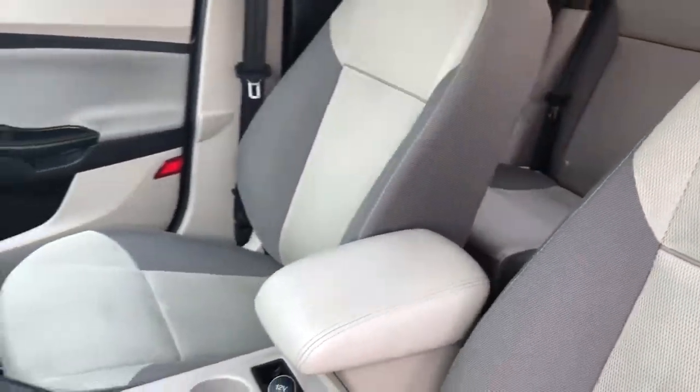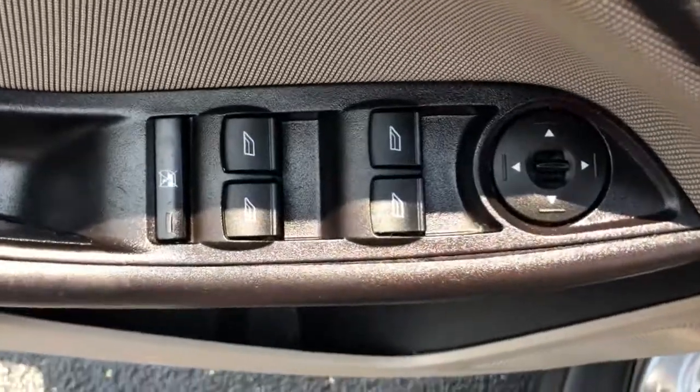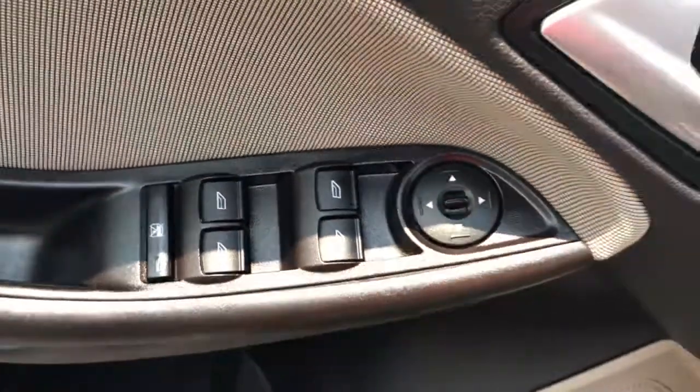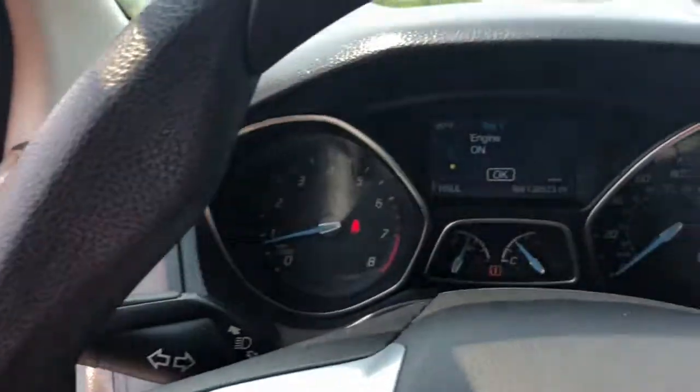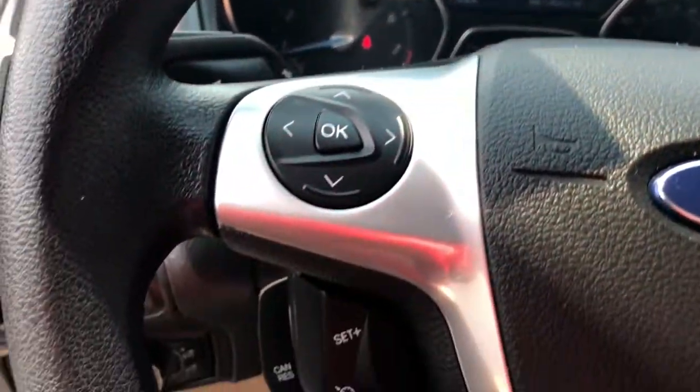These are just some of the great options this vehicle comes with: keyless entry, Bluetooth connection, steering wheel audio controls, aluminum wheels, rear spoiler, stability control, traction control, variable speed intermittent wipers, and pass-through rear seat.